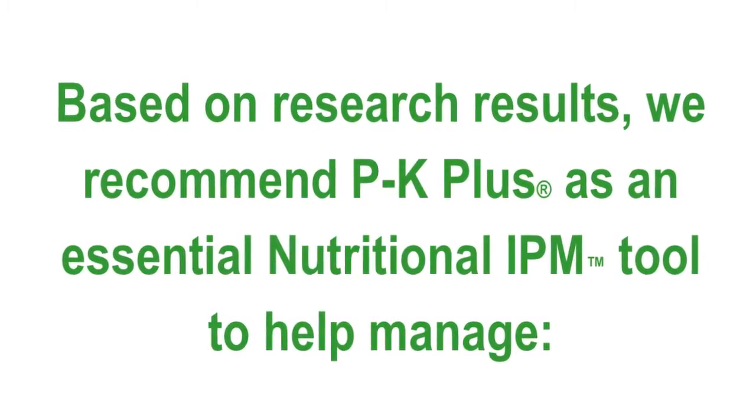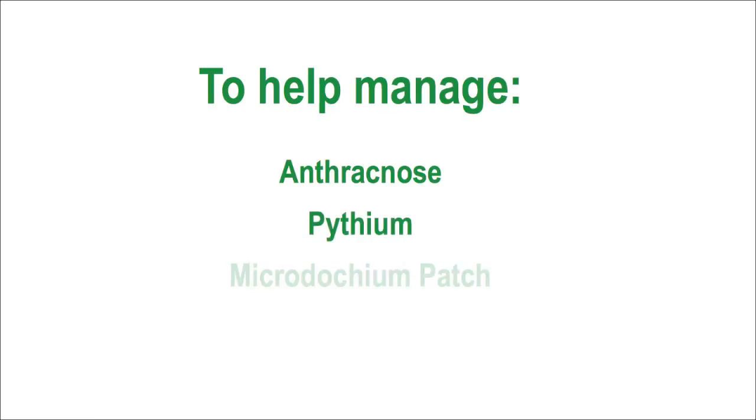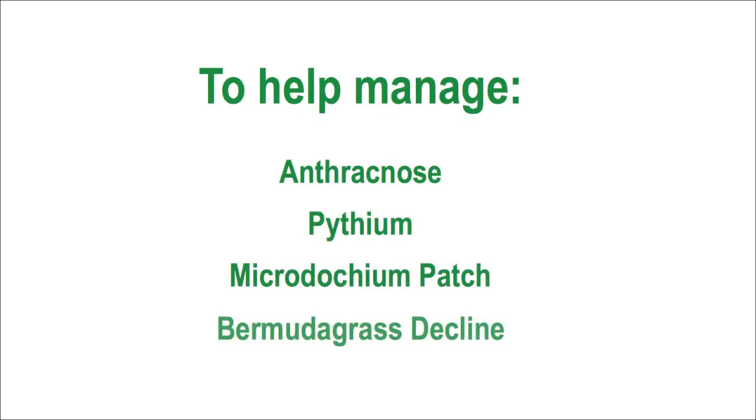Based on research results, we recommend PK Plus as an essential nutritional IPM tool to effectively manage anthracnose, pythium, microdochium patch, and bermudagrass decline.